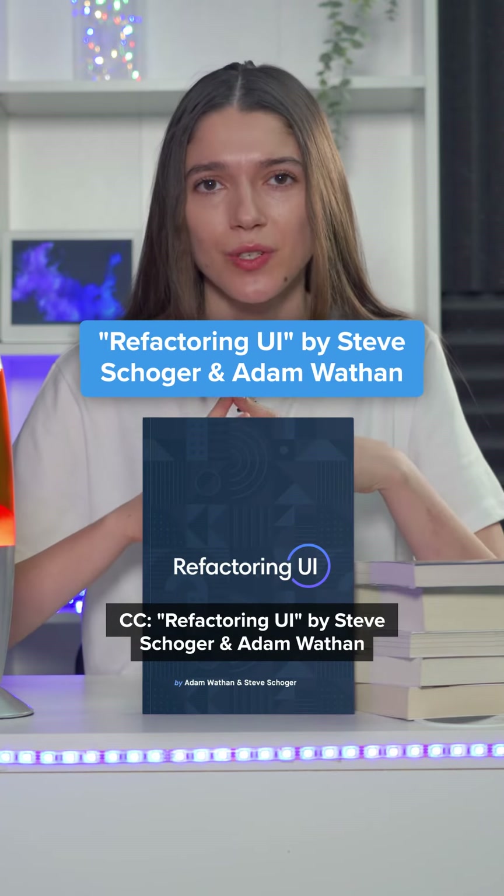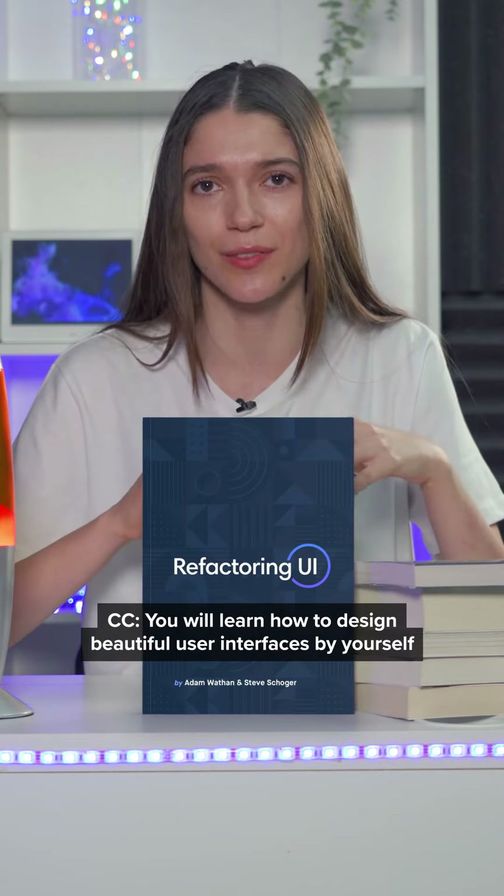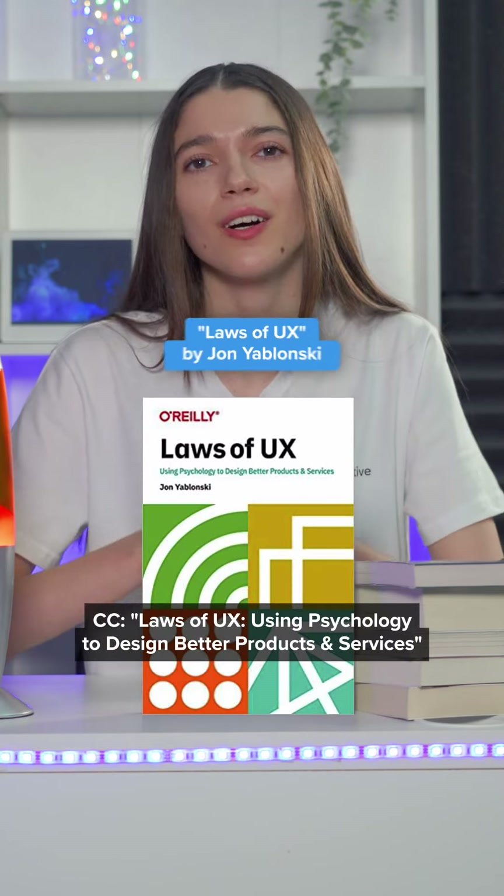Refactoring UI by Steve Schoger and Adam Wathan. You will learn how to design beautiful user interfaces by yourself using specific tactics explained from a developer's point of view.